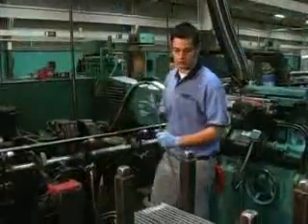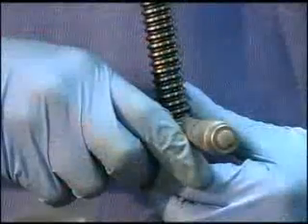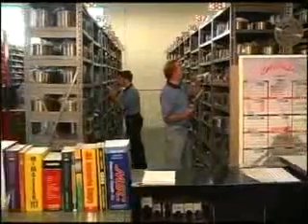Our capabilities include centerless grinding up to 13 inch diameter, inside and outside diameter grinding up to 14 inch diameter, thread rolling up to six and one quarter inch diameter on long bars and up to 12 inch diameter for shorter applications, and thread grinding up to 12 inch diameter and 42 inch thread length.